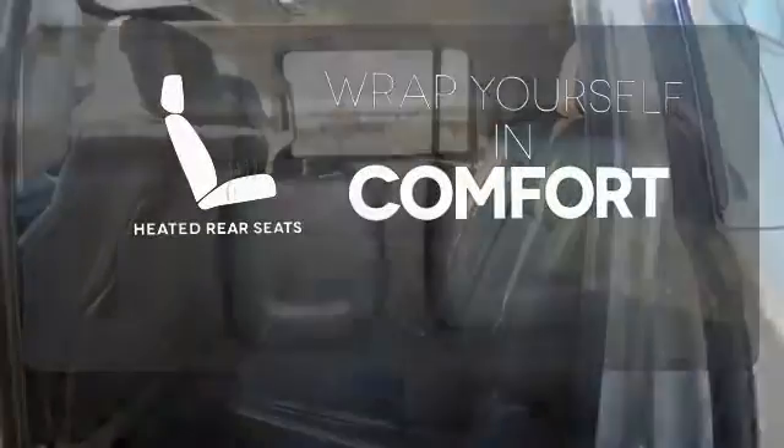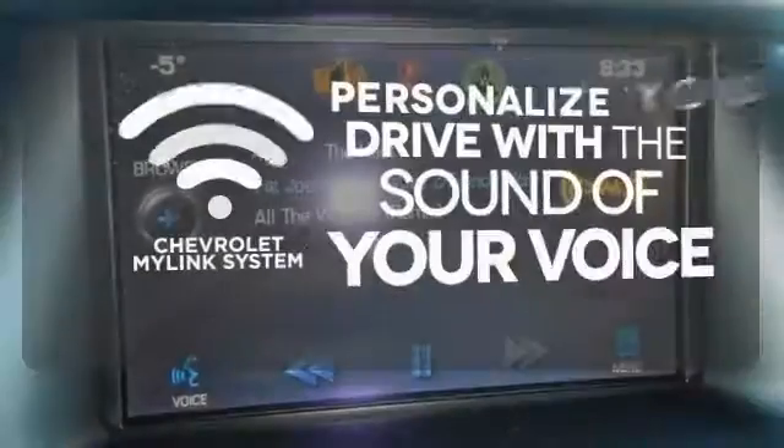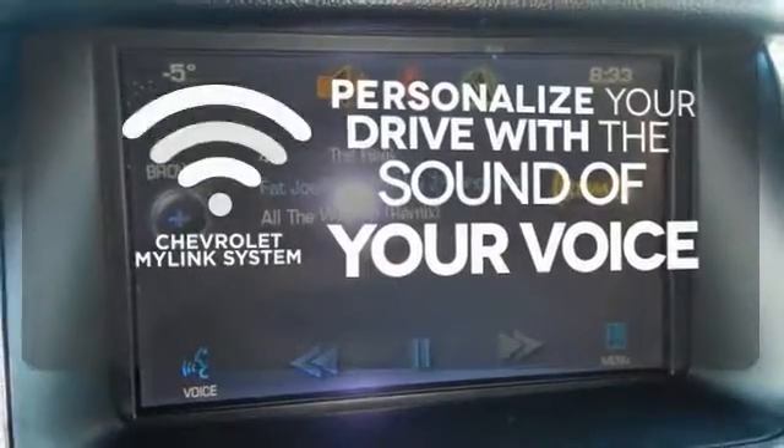Parking sensors, climate control, remote keyless entry, and a power driver's seat make your drive easy. Ward off the chills for all passengers with the heated rear seats. Personalize your drive with voice-activated Chevrolet's MyLink system.